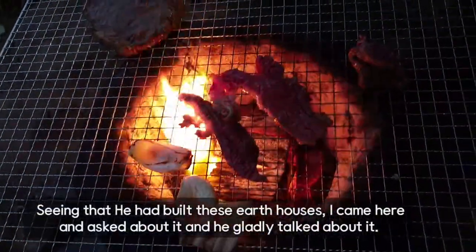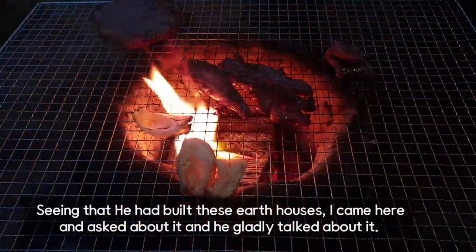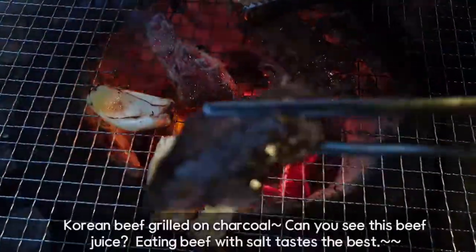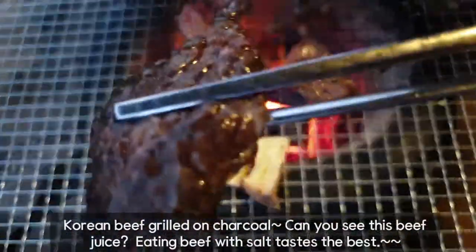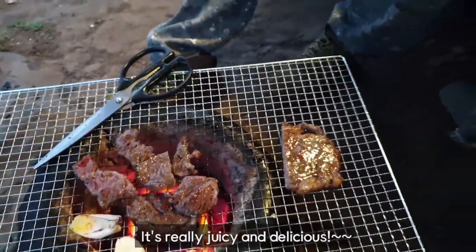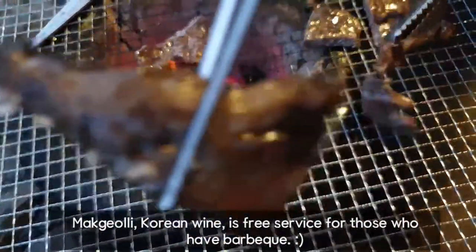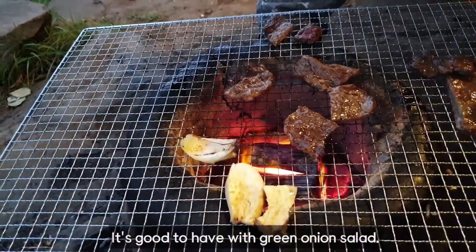Seeing that he had to go to these earth houses, I came here and asked about it and he gladly talked about it. Korean beef grilled on charcoal — can you see this beef juice? Eating beef with salt tastes great. It's really juicy and delicious. Makgeolli, Korean wine, is a free service for those who have barbecue. It's good to have with green onion salad.